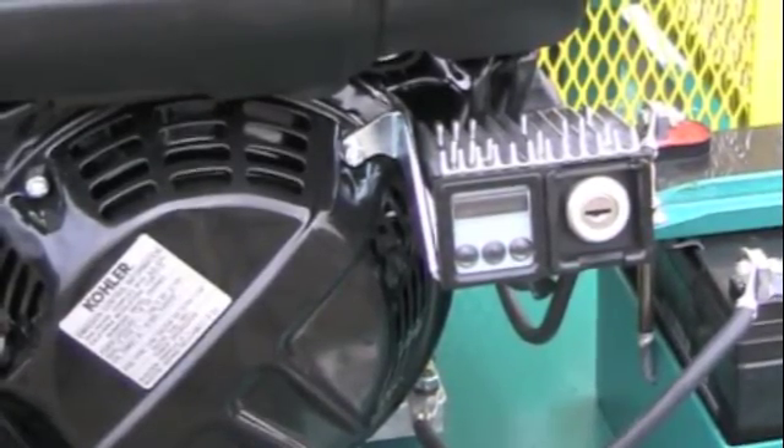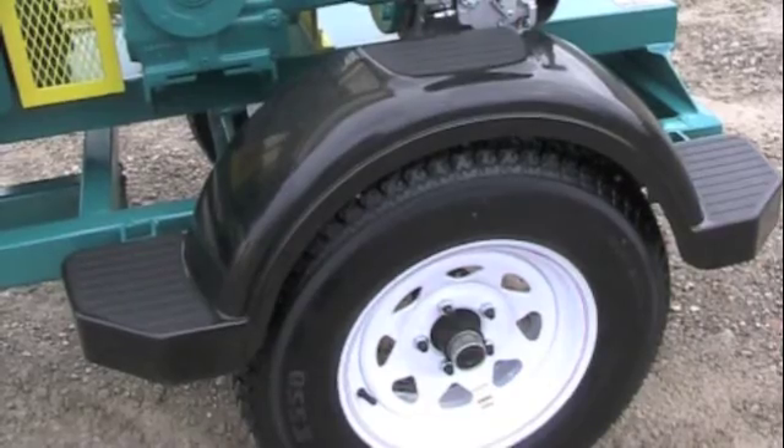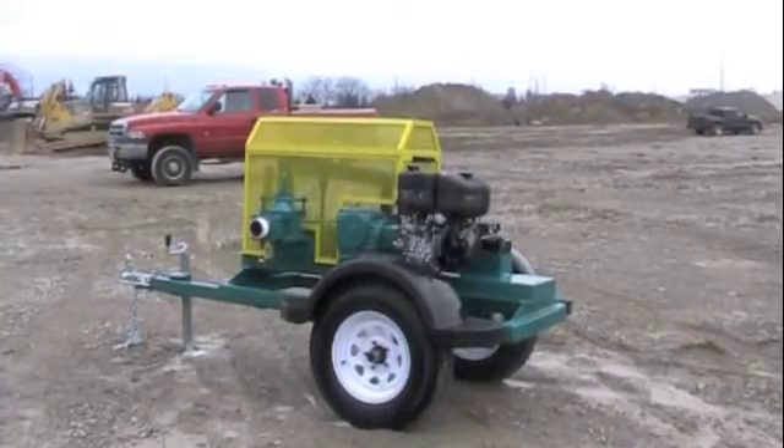With standard features like step deck fenders for easy pump access and quick connect fittings, not only will you have a more powerful pump on site, but one with convenient features to help you get your fluid handling job done more quickly than ever before.